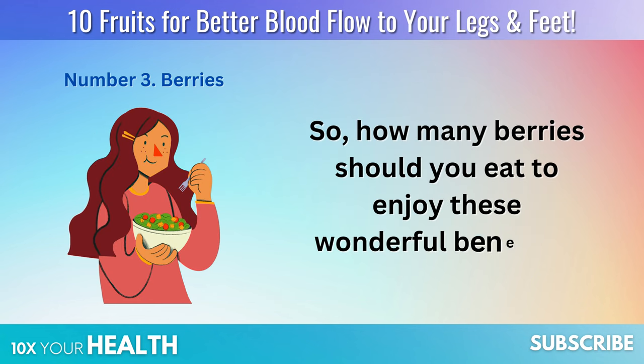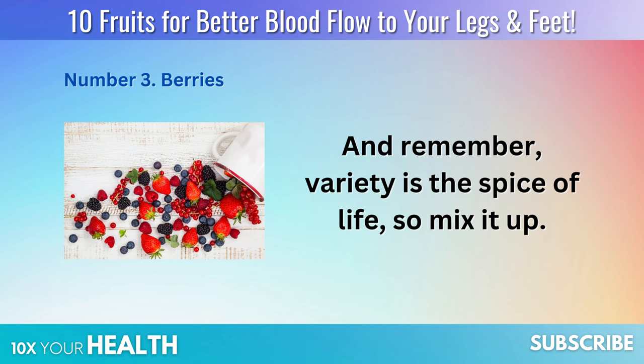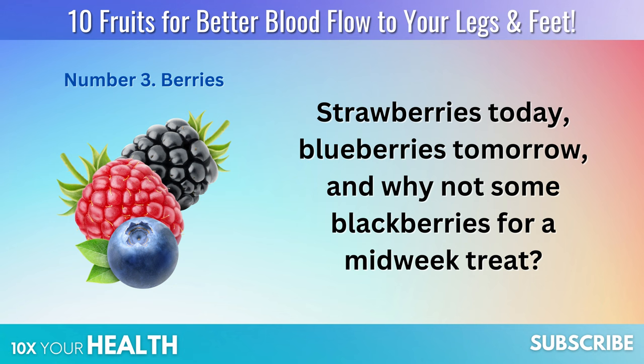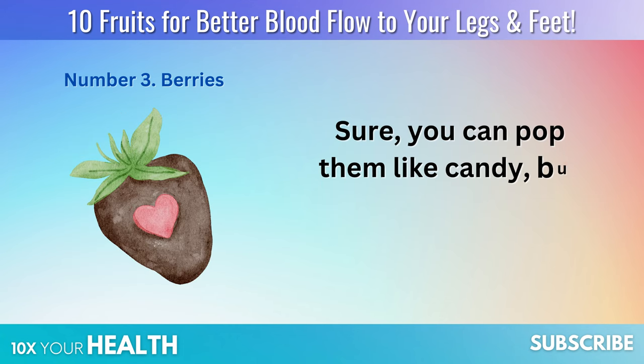How many berries should you eat to enjoy these wonderful benefits? A cup of mixed berries a day should do the trick. And remember, variety is the spice of life, so mix it up — strawberries today, blueberries tomorrow, and why not some blackberries for a midweek treat?